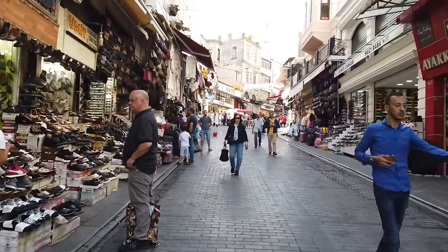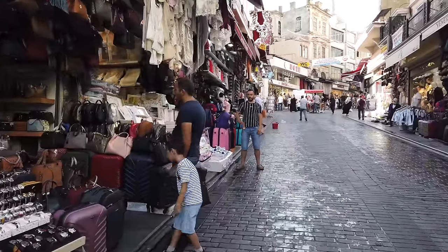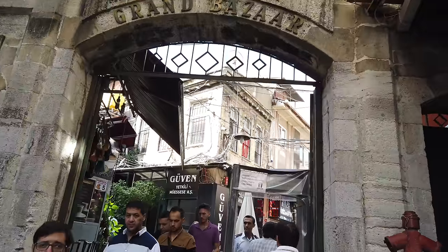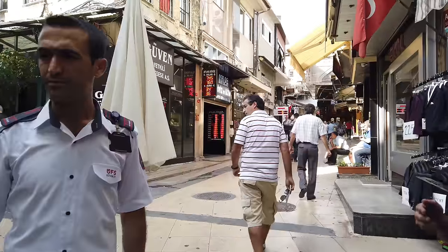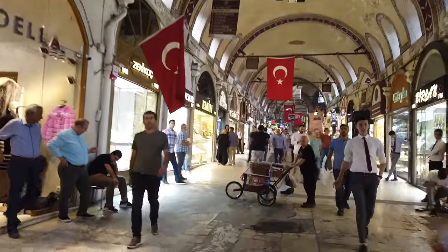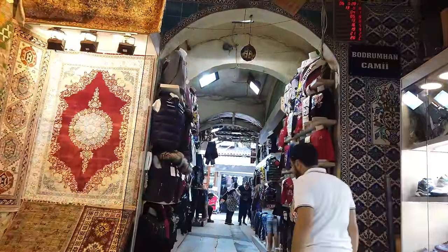Hi, this is Brian Forster and this is Istanbul in Turkey. Its older name of course was Constantinople. This is what's called the Grand Bazaar, where you can buy basically anything. I've heard that up to 200,000 people visit this site each and every day. You have to go through a metal detector, and here we are inside the Grand Bazaar. What does this have to do with megalithic sites? That will be later on in the video.